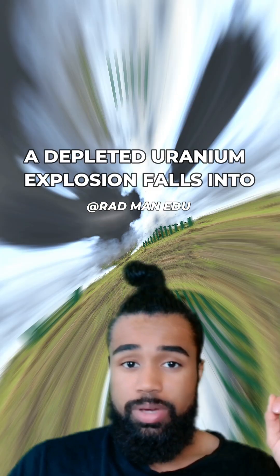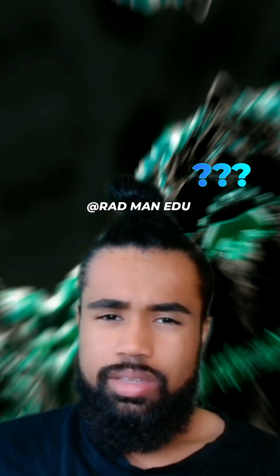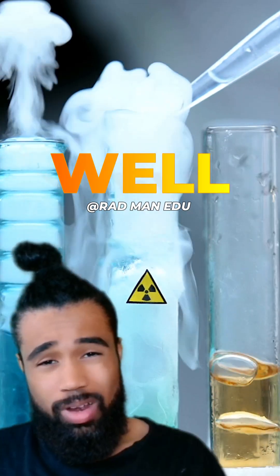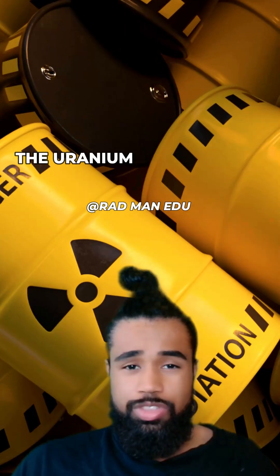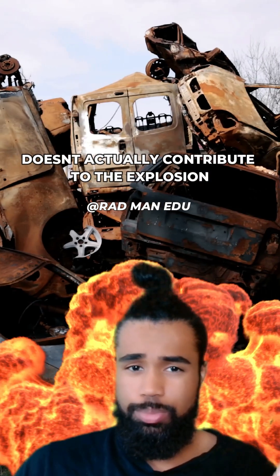Now, a depleted uranium explosion falls into the conventional category. But why? I mean it literally has uranium in it, right? Well, you see, the uranium in a depleted uranium munition doesn't actually contribute to the explosion.